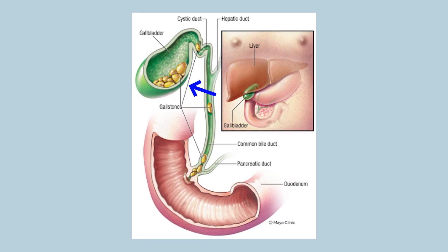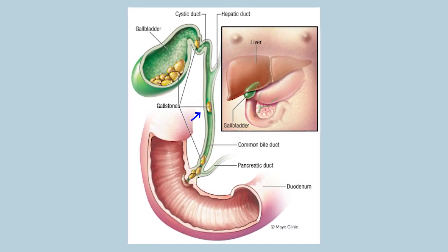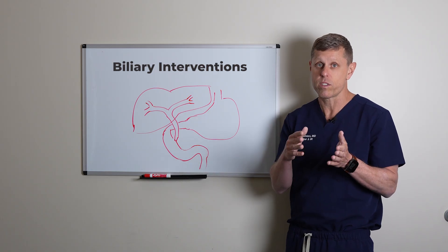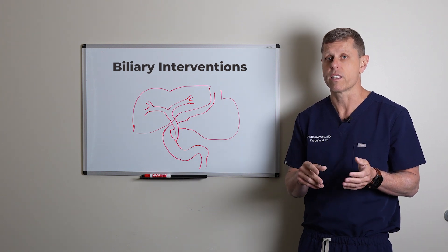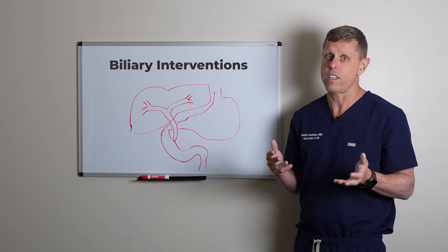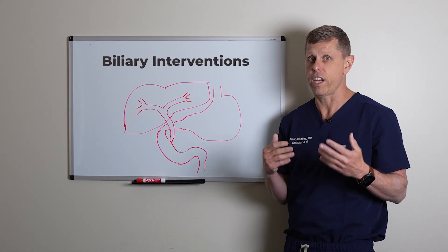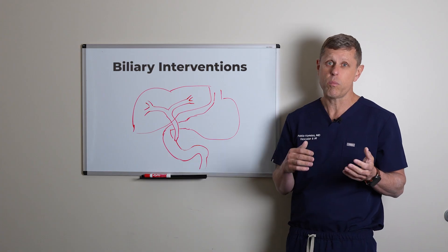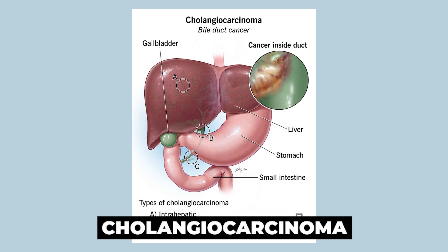Biliary stones get out of the gallbladder and go into the common bile duct. When they block the common bile duct — usually at the ampulla of Vater, which is the most narrow space at the distal part of the bile duct — they will cause jaundice. Another common cause of jaundice is cancer, which needs to be looked at very carefully. Most commonly it's pancreatic cancer, but it could also be a tumor that starts in the bile ducts called a cholangiocarcinoma.